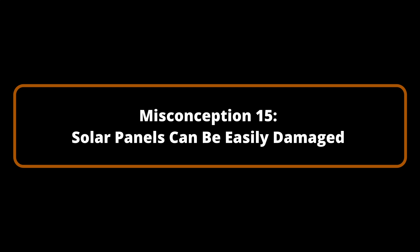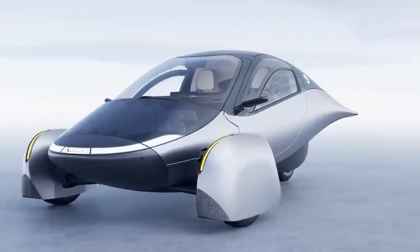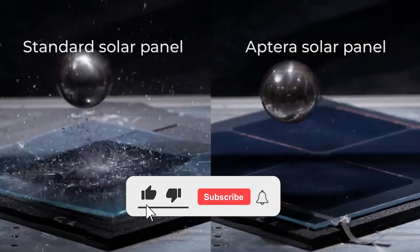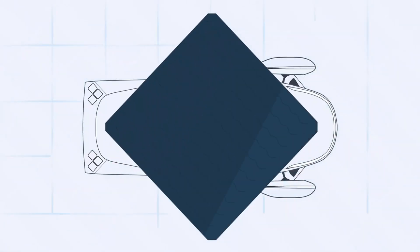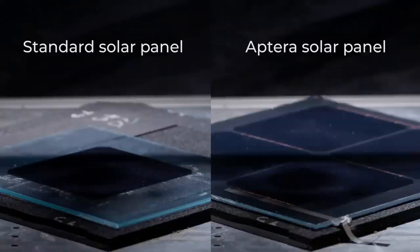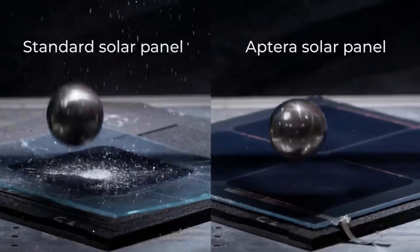Misconception Number 15: Solar panels can be easily damaged. The durability of Aptera's solar panels is a frequently asked question from prospective drivers. Although Aptera's solar panels will be subjected to more severe environments than conventional solar panels, they have been engineered to be automotive grade, capable of withstanding gravel roads, highway speeds, and the occasional hailstorm. Despite extreme conditions, Aptera's solar panels are anticipated to endure for more than a decade. Additionally, the design allows proprietors to effortlessly upgrade or replace the panels in the event of damage or the emergence of more efficient technology.